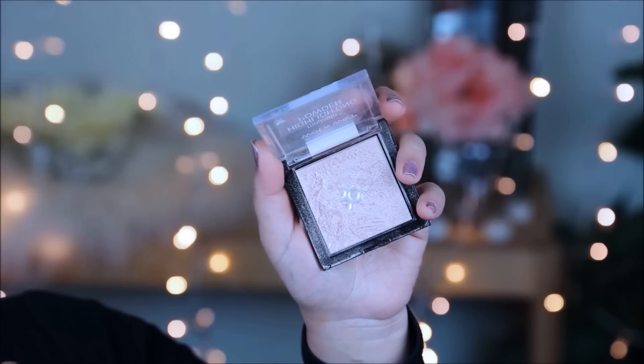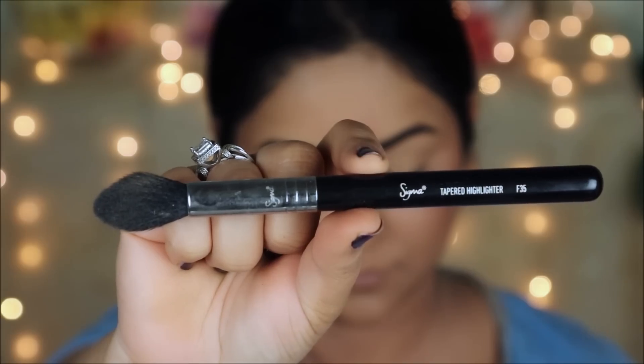At this point I'm going to quickly set my base makeup with the L'Oreal Infallible Setting Spray. The most important step in achieving that glow is to use a highlighter. I'm using the Wet and Wild Highlighter in Precious Petals with the Sigma Tapered Highlighter Brush F35, applying it on the high planes of my face and then dabbing it in with my powder puff for a subtle glow rather than a powdery finish.